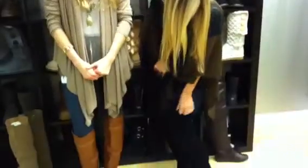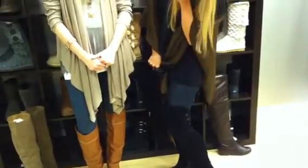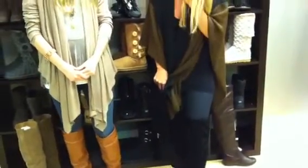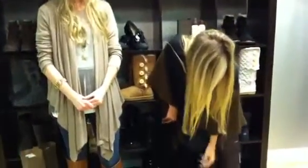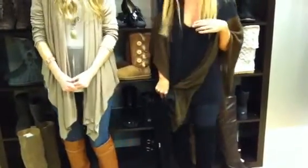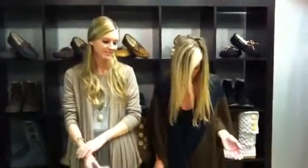I'm wearing mine today, and I just love these boots. As you can see, they are definitely over-the-knee, they're black suede, and they have a little tie detail on the back. These boots are so nice because they have this elastic right here, which holds them up so they stay up, and I can wear them with denim or leggings, and they look cute either way.